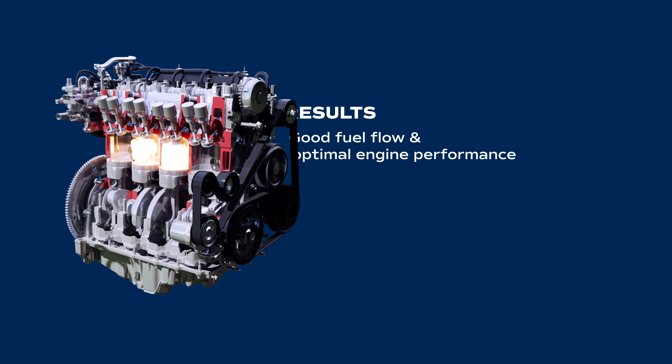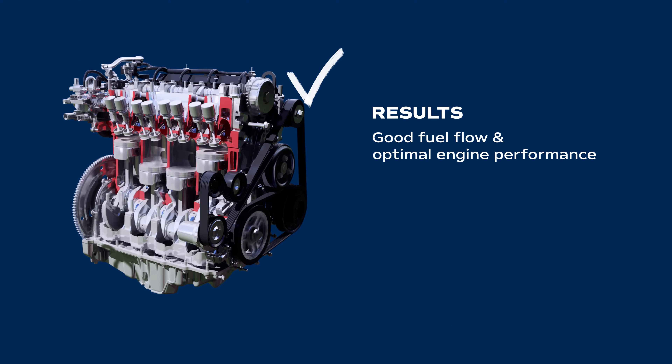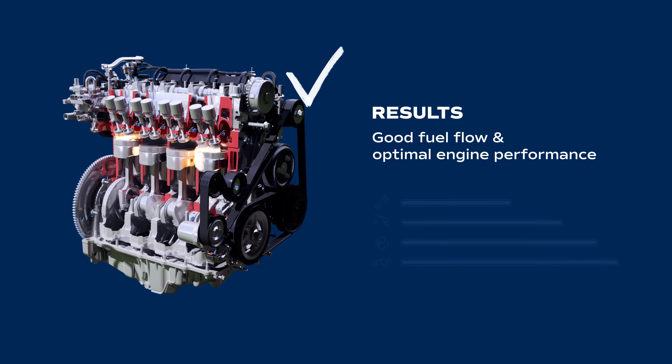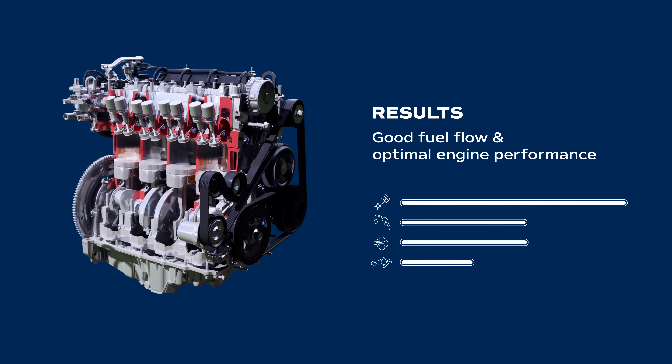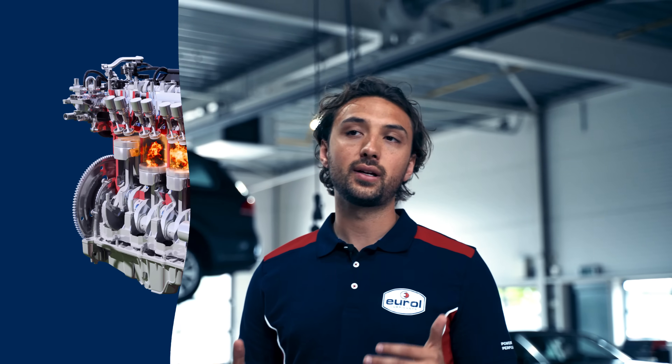After cleaning, the combustion process becomes efficient again. The fuel flow and engine performance are restored to their optimal levels, reducing fuel consumption and emissions. The injection cleaners contain no harsh solvents and are safe for gaskets and seals.